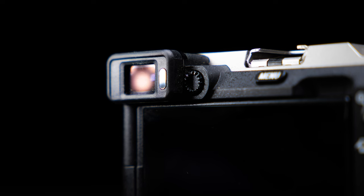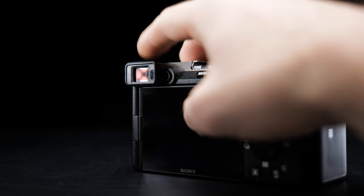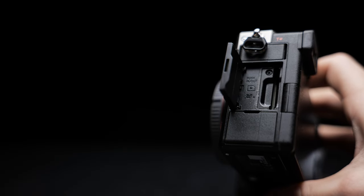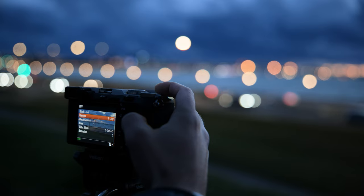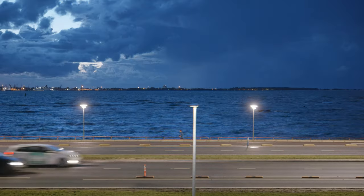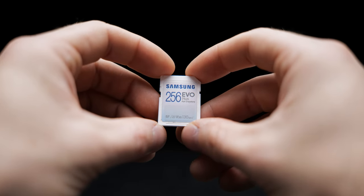Of course, the camera has drawbacks. Starting with the design: the viewfinder is positioned on the left corner, which may not be as comfortable for photographers accustomed to a central viewfinder — this is a trade-off for the compact form factor. There is also only one slot for memory cards, which can be a problem if you shoot long videos or require backup. You will have to change cards frequently or invest in high-capacity, reliable memory cards.